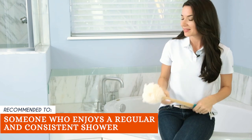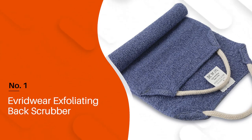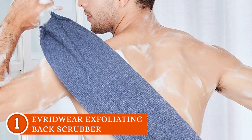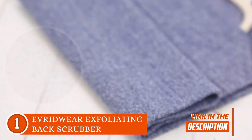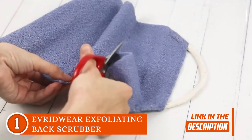The best back scrubber on our list is the Everett Wear Exfoliating Back Scrubber, which TrustedShoppingGuide.com has awarded a 5-star rating. If you're all about making your shower a party, if you're tired of missing spots, and if you want skin that shines like a star, the Everett Wear Exfoliating Back Scrubber is your go-to. This back scrubber isn't just your average product — it's a total game-changer.